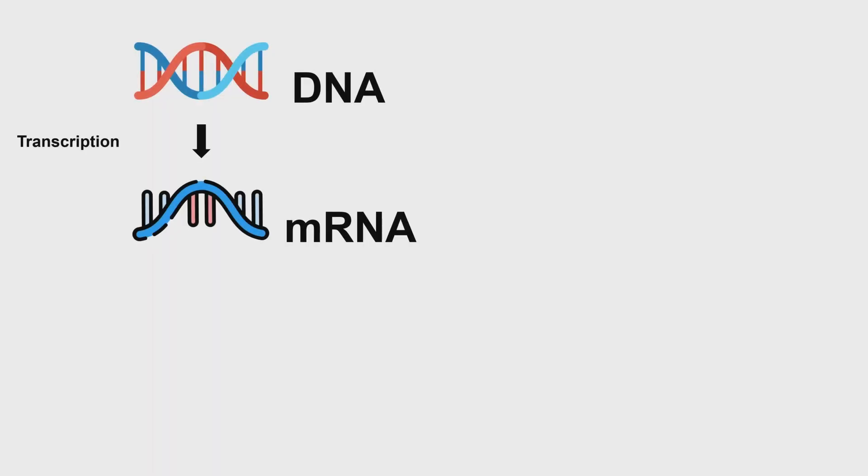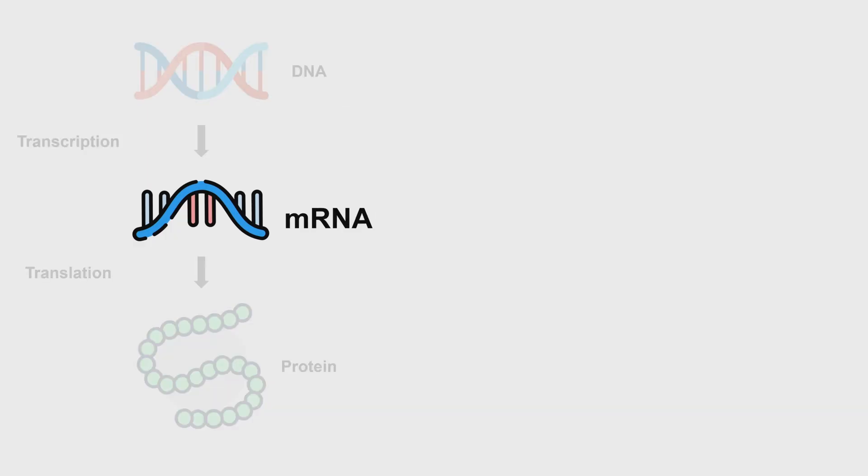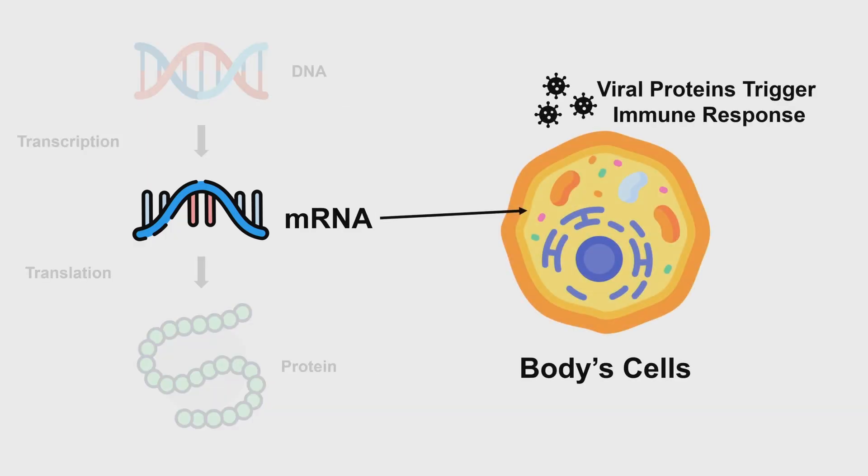But first, here's a quick high school biology refresher. DNA serves as the instruction manual for life. RNA acts as a messenger to communicate DNA's instructions. And proteins are the end output. Messenger RNA vaccines, or mRNA vaccines, use this principle — they deliver a snippet of genetic code that instructs cells to produce a small piece of a virus, triggering the immune system to defend against it. By changing these snippets, we can target different viruses and design new vaccines.